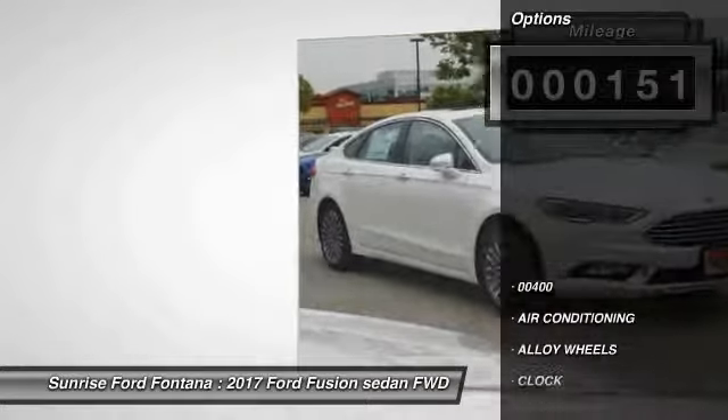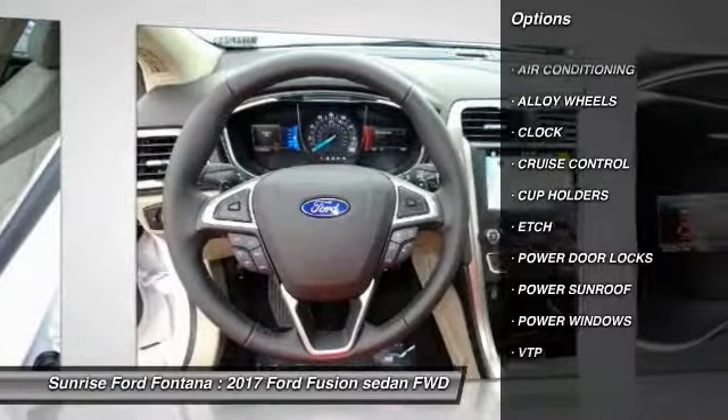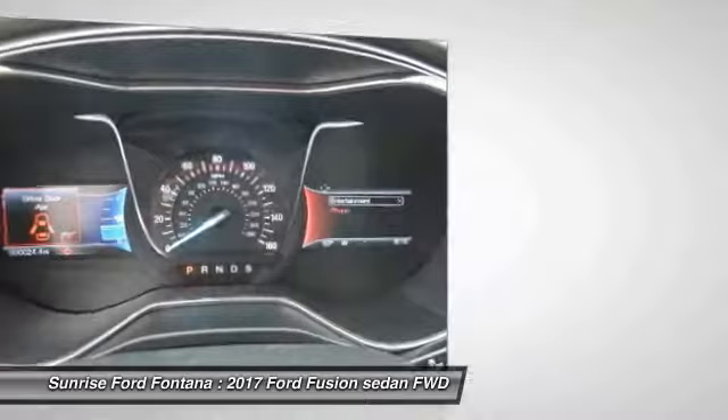Here are some of this vehicle's great options: power sunroof, air conditioning, alloy wheels, cruise control, power windows, power door locks, clock, and cup holders.